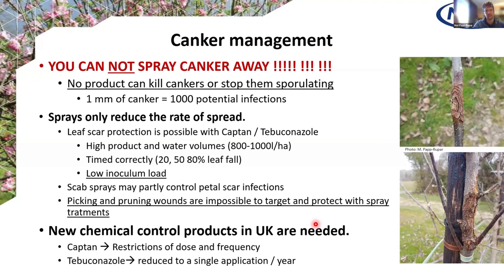You cannot spray the canker away. Nothing will kill these lesions and prevent them from sporulating — you have to cut them out. You can reduce the rate of spread by covering wounds like leaf scars with captан or tebuconazole, which will reduce their infection rate a bit, but wounds like picking or pruning wounds are almost impossible to target with spray treatments. In the UK, we have an extremely tight situation with almost no products left for canker — we have captан, sometimes used at all applications for scab, and tebuconazole which only has one application on apple. So we really need new products.